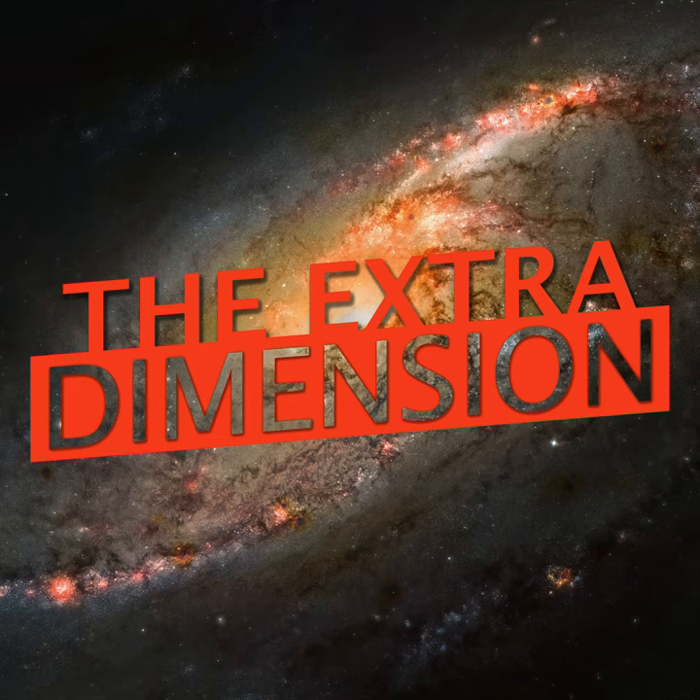Welcome to The Extra Dimension, the show where we explore ways technology intersects with other parts of our lives, which we like to call the technological convergence. I am your host, Ian Arbuck, and today I am going to talk about how to listen to podcasts.